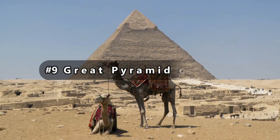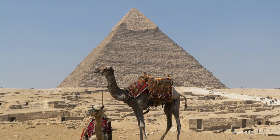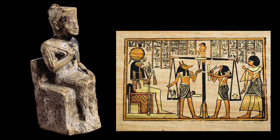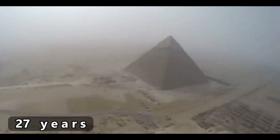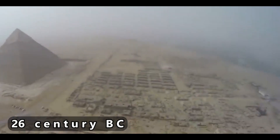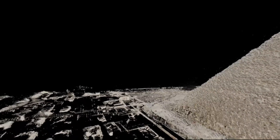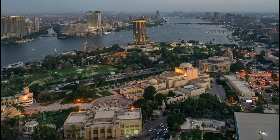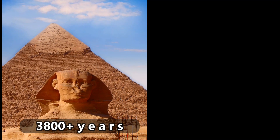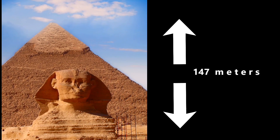Number 9: the Great Pyramid of Giza. The Great Pyramid of Giza is Egypt's largest pyramid and the tomb of Pharaoh Khufu of the fourth dynasty. It is the oldest of the seven wonders of the ancient world, having been constructed over a period of around 27 years in the 26th century BC. It is also the only one that has remained largely intact. It borders present-day Giza in greater Cairo, Egypt, as part of the Giza Pyramid complex. For more than 3,800 years, the Great Pyramid was the world's tallest man-made structure, standing at 147 meters.